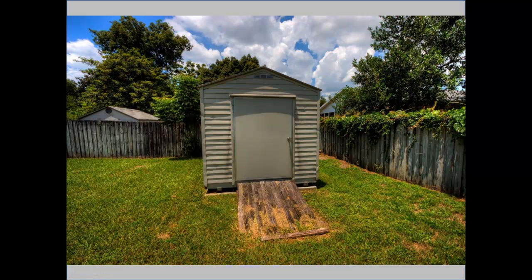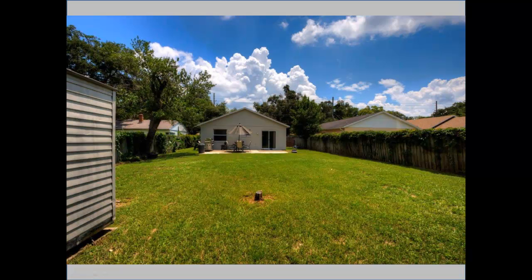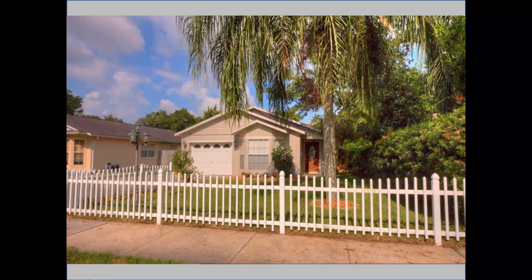It is a very deep lot line and has a nice storage shed in the back for lawn equipment. Here's a picture taken from the back of the lot, and you can see there's a lot of space between the shed and the back of the house — allowing future owners to do additions or even put in a pool if they choose.